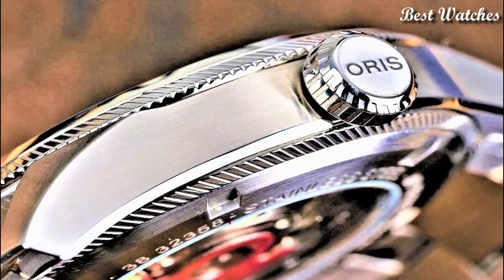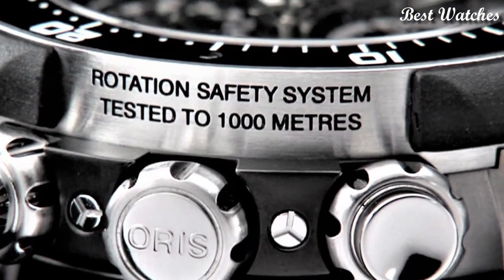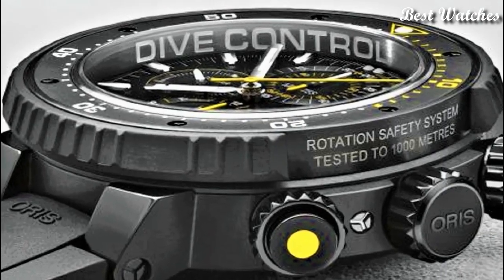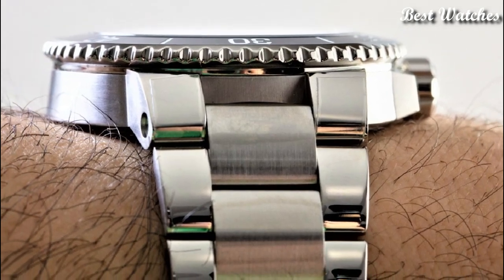Hello, everyone. Today, I am going to show you the best Oris watches for men of 2023 based on specifications. Please like, comment, and subscribe to my channel for more videos and press the bell icon button for my new video notifications.